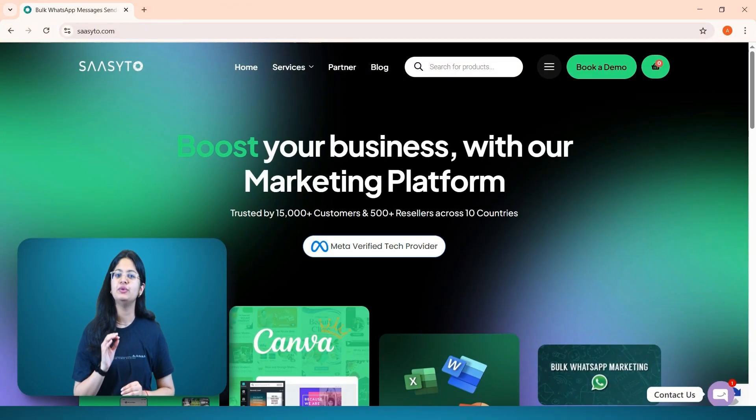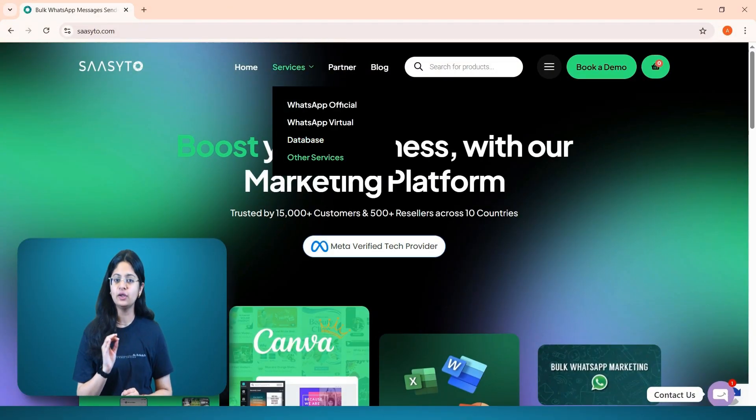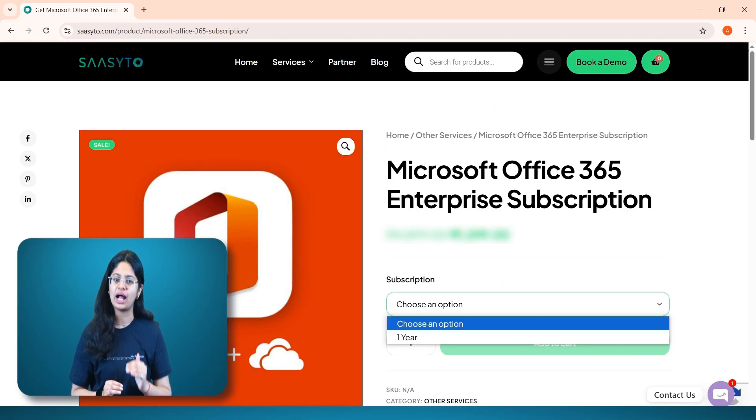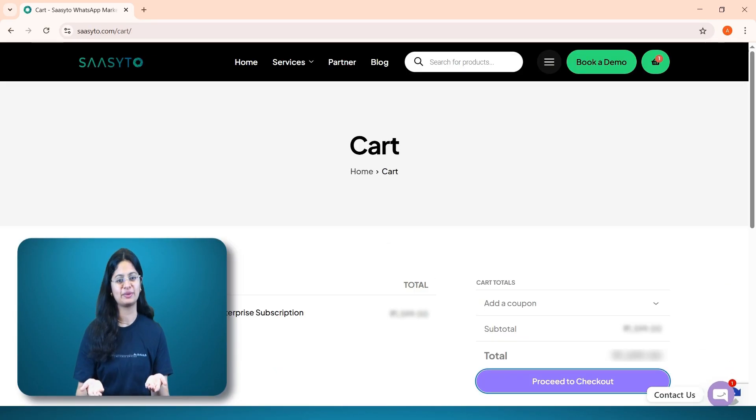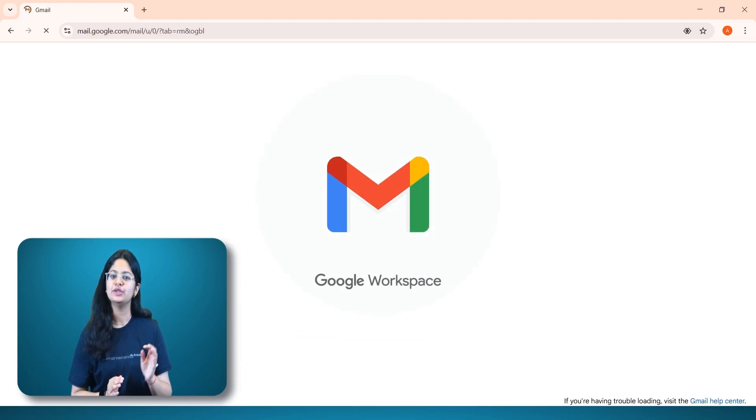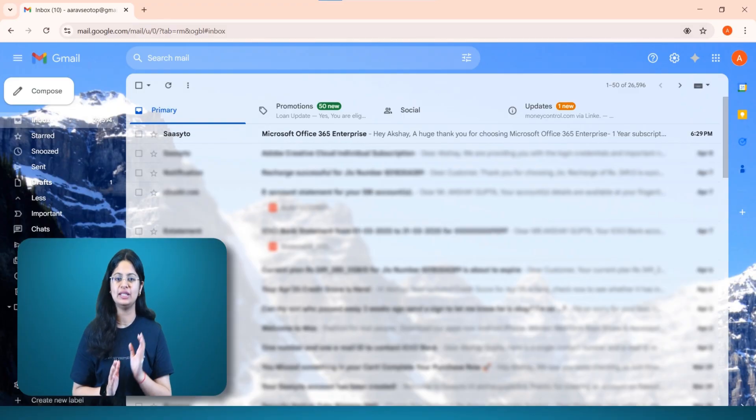On this website, you need to go to the service section and click on other services. Then add Microsoft Office subscription to your cart. Now go to your cart and check out. Here you need to fill in all the details and make the payment. As soon as you make the payment, you will receive a login ID and password in your email.